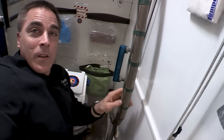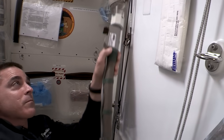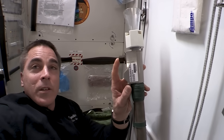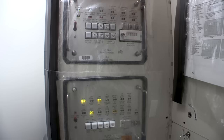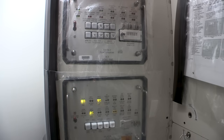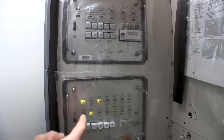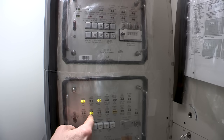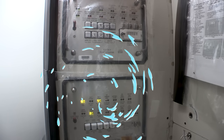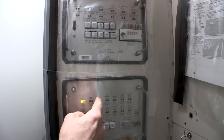The urine goes into this hose right here, and this valve is what activates the whole system. These are the two primary control panels for the WHC. When the system is ready for use, it shows a V — meaning it's going to the UPA. So we check that it's V to P.